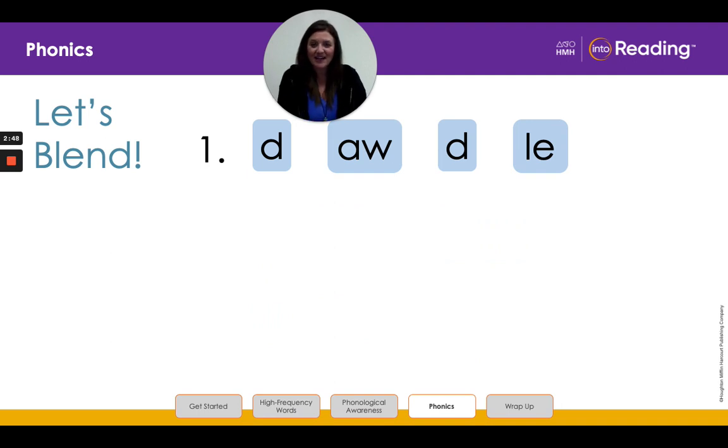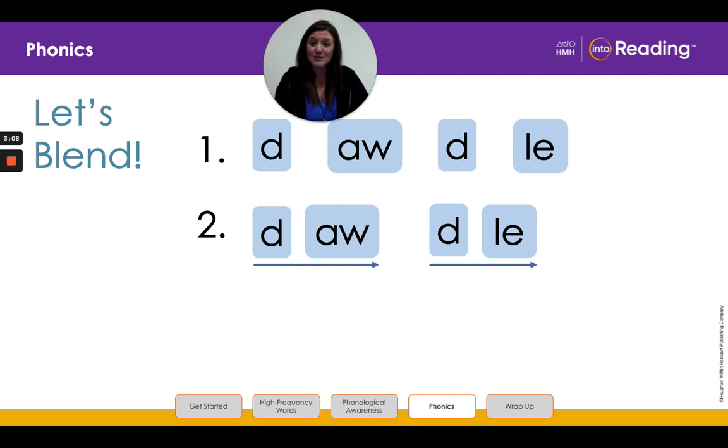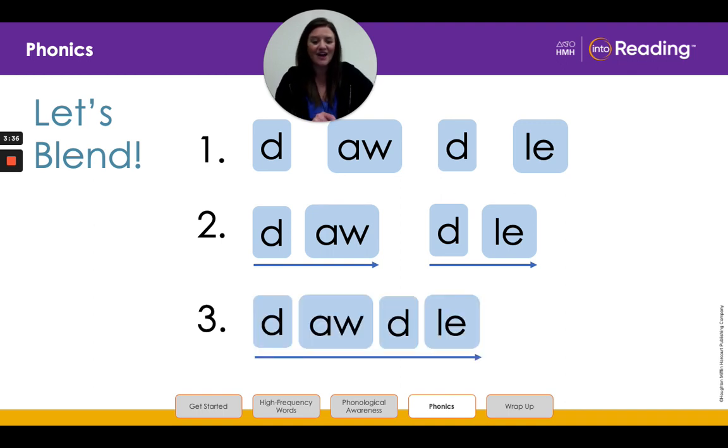All right, boys and girls, let's try another one. Look at line one. Say the letters and the sounds with me. Let's group the letters in the longer word into its two syllables. I break the word before the consonant and L-E. The first syllable follows our CV pattern. The vowel team A-W stands for the AW sound. Let's blend the first syllable: D, AW, DAW. Now let's blend the sounds in the second syllable: D, O, DOO. All right, in line three I have pushed together our two syllables and we're going to blend the whole word. Ready? DAW, DOO, DAWDLE.